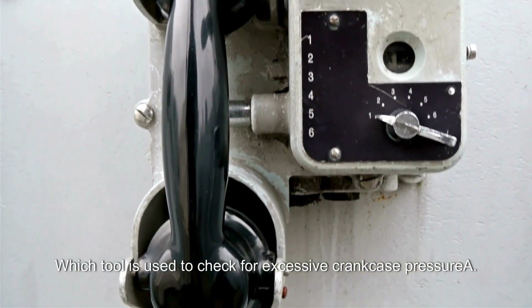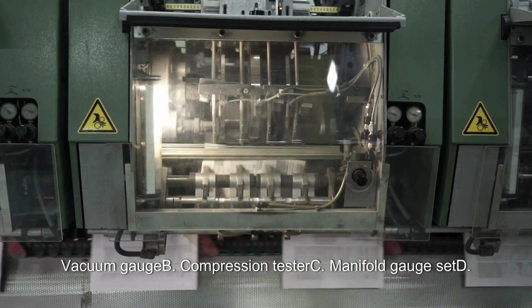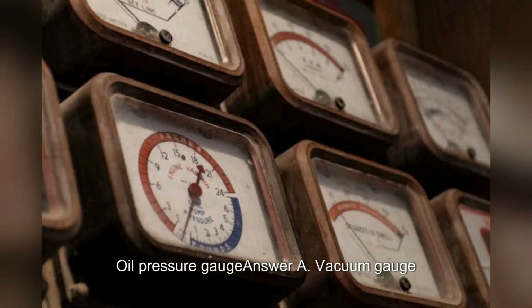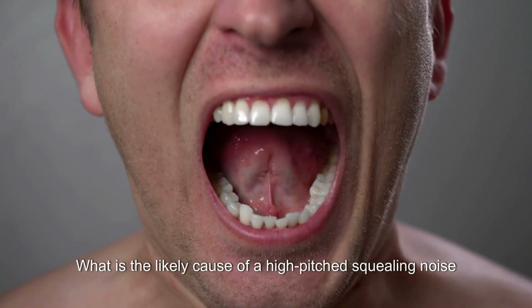Which tool is used to check for excessive crankcase pressure? A. Vacuum gauge. B. Compression tester. C. Manifold gauge set. D. Oil pressure gauge. Answer: A. Vacuum gauge.